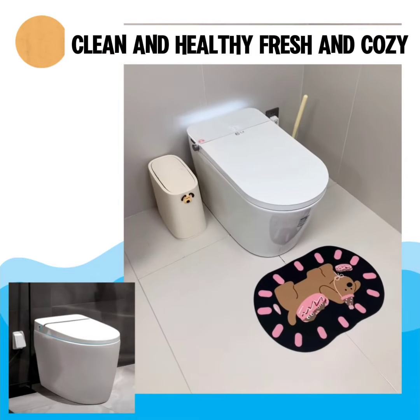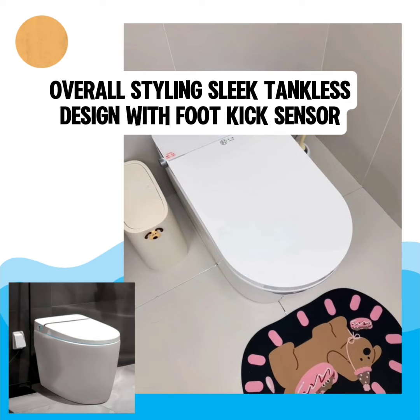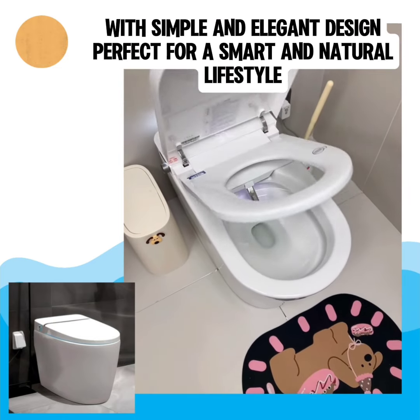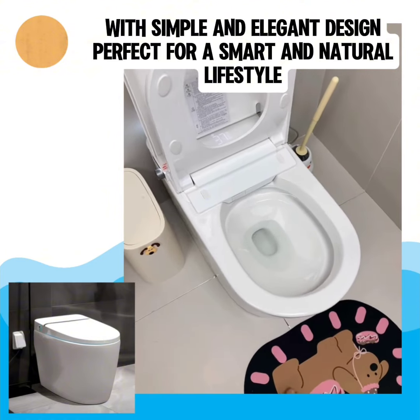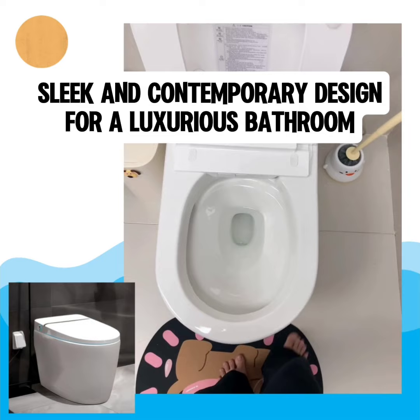Freedom in comfort. Clean and healthy, fresh, and cozy. Overall styling: sleek tankless design with foot kick sensor. With simple and elegant design, perfect for a smart and natural lifestyle. Sleek and contemporary design for a luxurious bathroom.